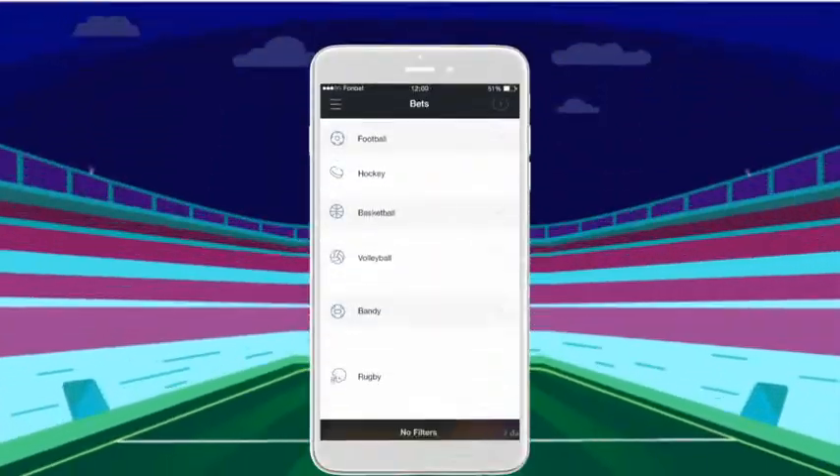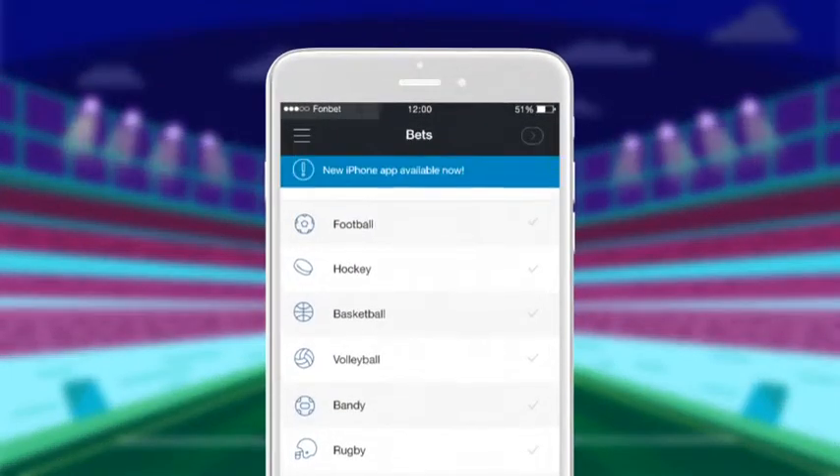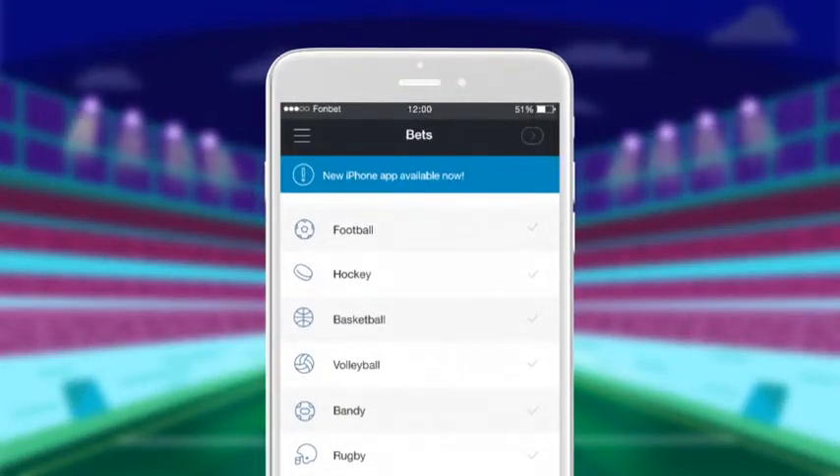The app is updated regularly. Its operation is stable even when reception is low, and it never blocks.